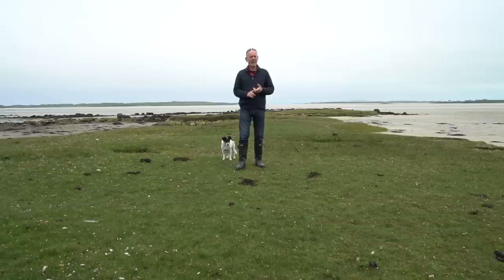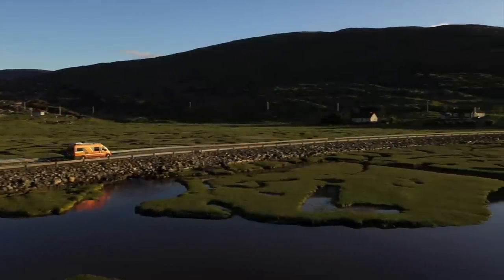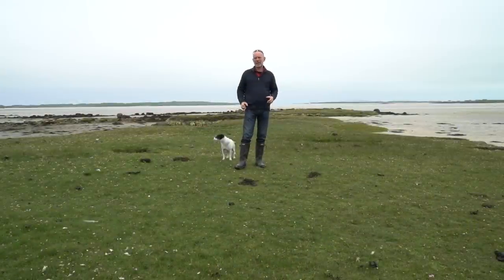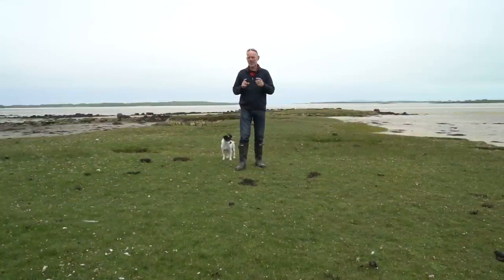Number three is all about the Isle of Lewis. Number four, about the Isle of Harris. Number five, the Uists. And number six, Barra and Vatersay. Those latter videos will be covering places to camp, attractions to visit, and my favourite subject — food and drink. But to crack on with this video, which is all about the basics, these are the subjects we're going to be looking at today.